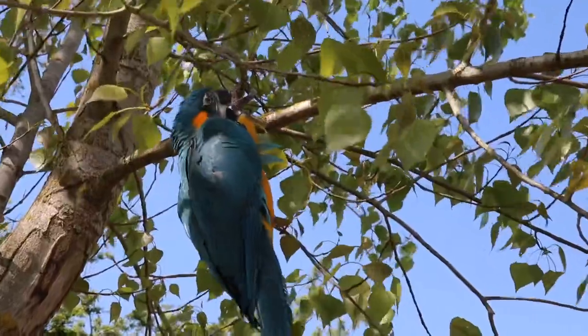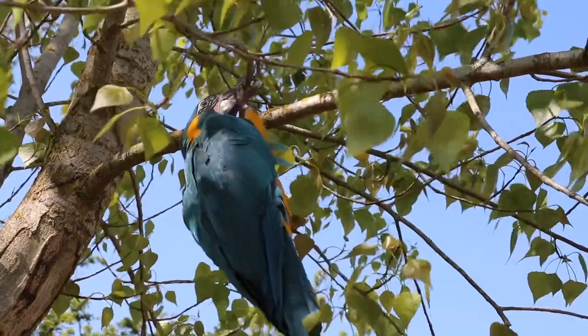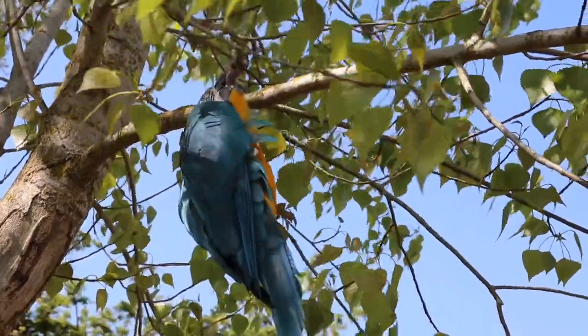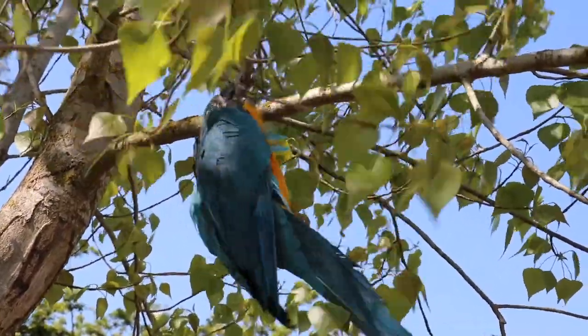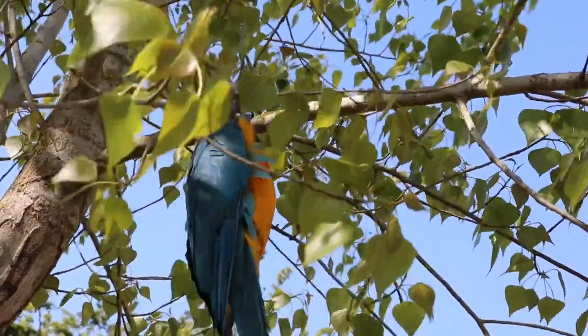Around the farm we're really lucky to have rows and rows of poplar trees, which is the most common branch I use just because we have so much of it. Zoom is giving a great demonstration of exactly what they love to do to these branches and showing just how enriching they can be to the birds' lives.